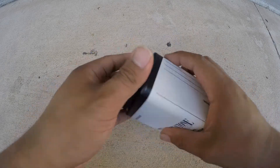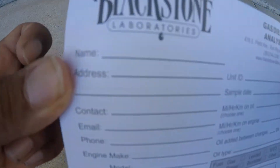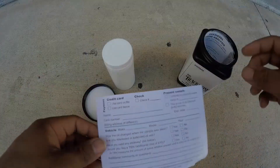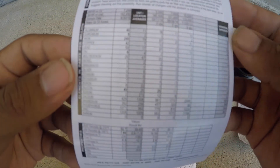You only pay for the lab test once you send it in — I think it's about 28 bucks. Here's your sample bottle, and they give you a card where you can put all your information. They also include a sample report, though you can check that on their website as well. Before I start the oil change I'm gonna go out for a quick 15-minute drive to get the oil nice and mixed up and warm — it's gonna be a better sample.